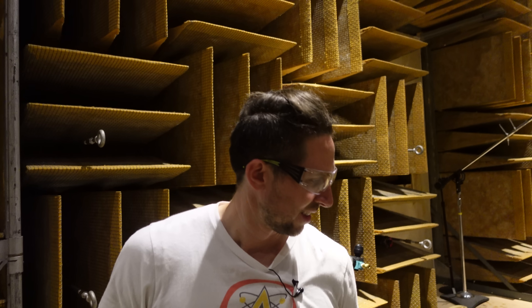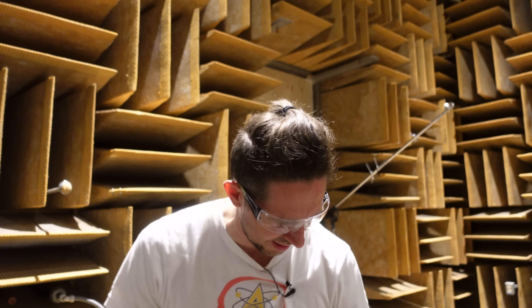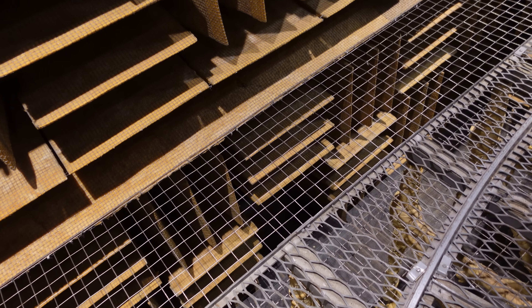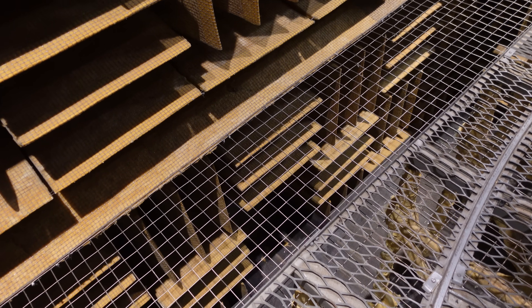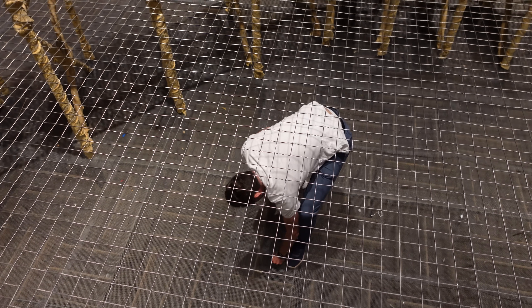We've got a problem — we've got a balloon down there, a little piece of balloon, and we have to go down. Normally people don't go down here, but there are some metal pieces you can walk on — not the mesh below, or you just fall into an abyss and you're never seen again. We'll be the second people in human history to walk down here — except for everyone who installed the panels. And that's my balloon. Thanks for watching another episode of the Action Lab, and we'll see you next time.